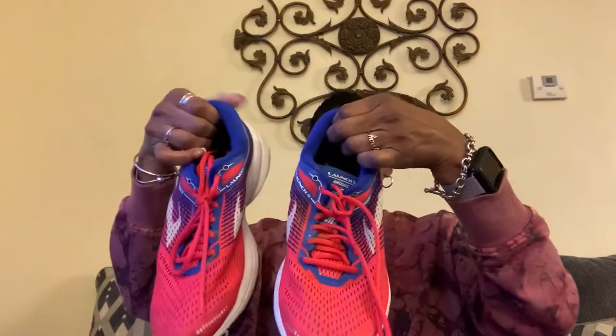I got a pair of Brooks running shoes in excellent condition — very good tread. I just need to clean them up a little bit. Hopefully I can get about $40 for those.